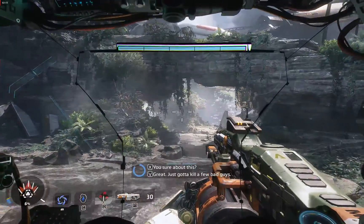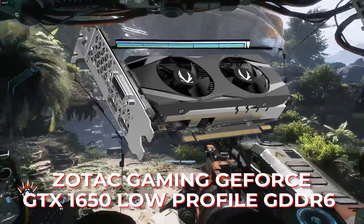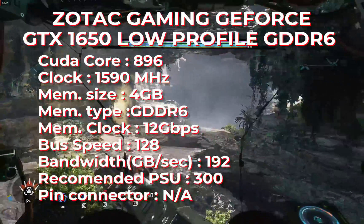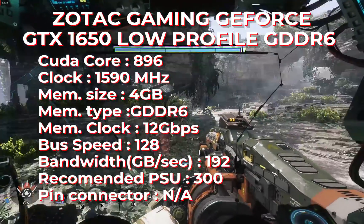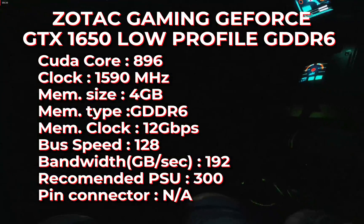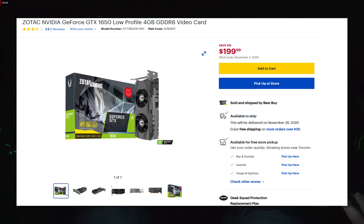The last one is the Zotac Gaming GeForce GTX 1650 Low Profile GDDR6. It also has 896 CUDA cores, a 1590 MHz clock, 4 GB GDDR6 memory at 12 Gbps. And of course, you don't need to put a 6-pin connector on this card. For price, it seems quite expensive for a GTX 1650 — you can find it for around 200 dollars. The price seems overpriced, so you may want to look for a used one for a better deal.